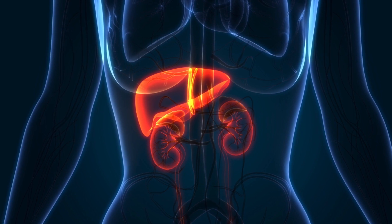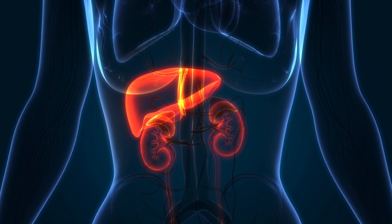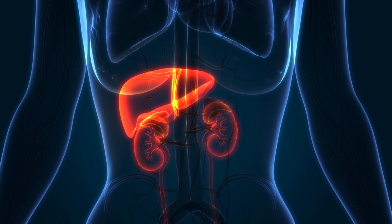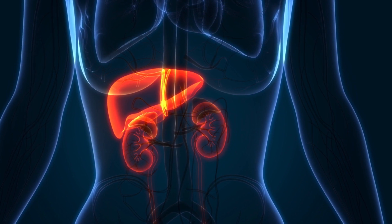There are two main organs in the human body, namely the liver and the kidneys, which play an important role in converting vitamin D into its active form. Therefore, children having illnesses of either the liver or the kidney are also predisposed to vitamin D deficiency.